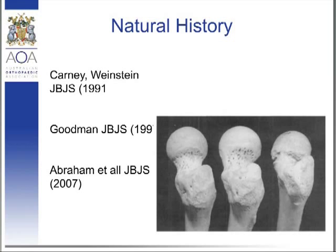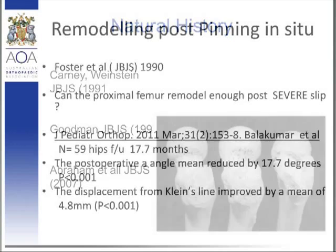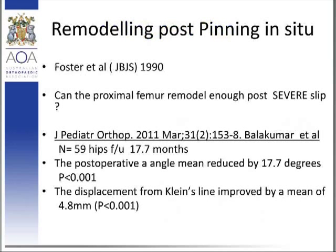In terms of remodelling post-pinning in situ, a lot of the work came initially from Bruce Forster from the Adelaide Group in 1990, who published on that and showed that there is remodelling potential. About 90% of mild to moderate slips remodelled, and with severe slips, there was only an estimate of about 50% that actually remodelled.